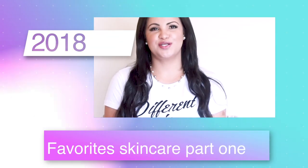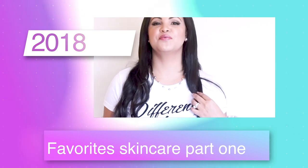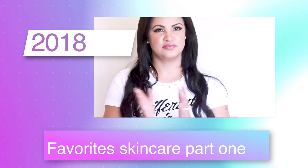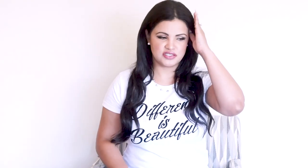Hi guys, welcome back to my channel! If it's your first time watching, please subscribe. Like this video and let me know in the comments below if you guys have any questions about the products I'm going to be showing. For 2018, my favorite skincare products, part one.